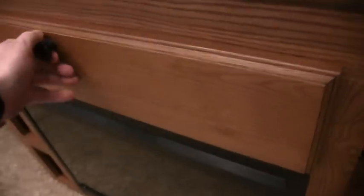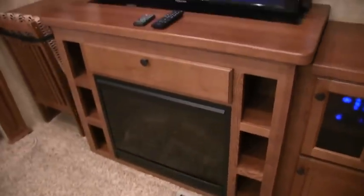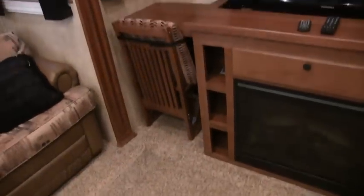All your wood throughout the coach is all solid wood — there is no wrap. A lot of times they might give you solid wood drawer fronts while your framing is a wrap, but this is all stained solid wood, which is definitely something you can't say about most fifth wheels. Your chair here is really cool — it's a desk chair that actually breaks down into a stepping stool so you can get up to your cabinets up top.